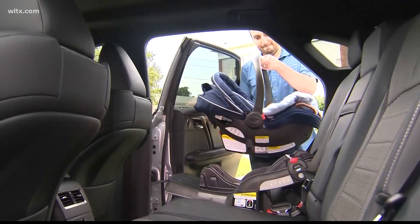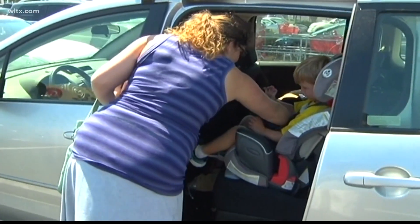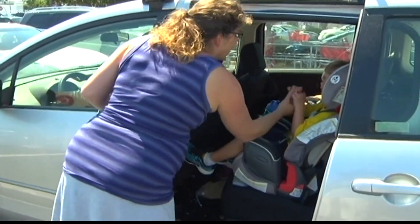It is also important to never leave children or pets in a parked car, even with the windows cracked. For News 19, I'm meteorologist Erin Walker.